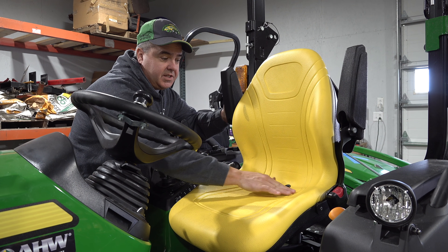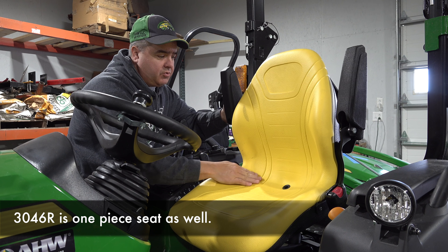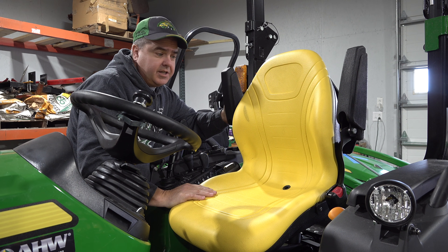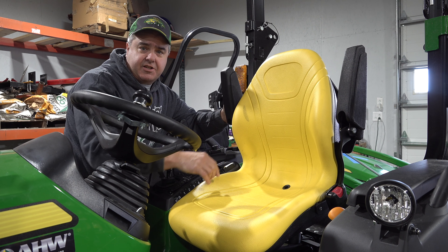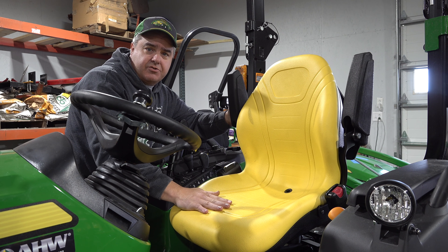The 2038R has a one-piece seat, so there's no way for this particular seat cover to work on that tractor. We'd have to go with one of the cheaper ones or a different style that has elastic or hooks around the back — that's the only way we're going to be able to use it on that tractor.